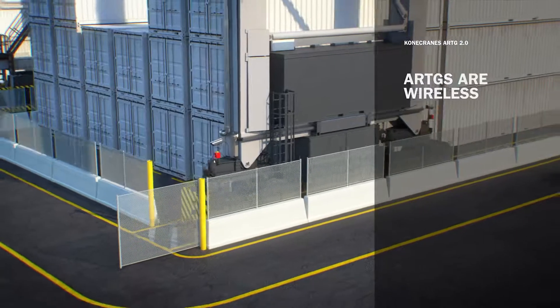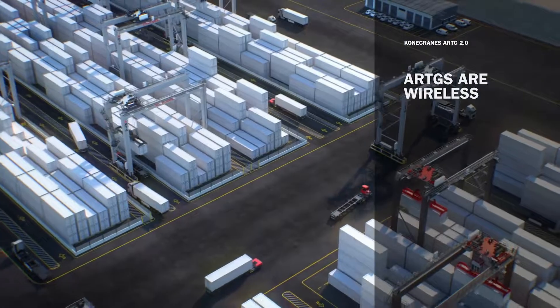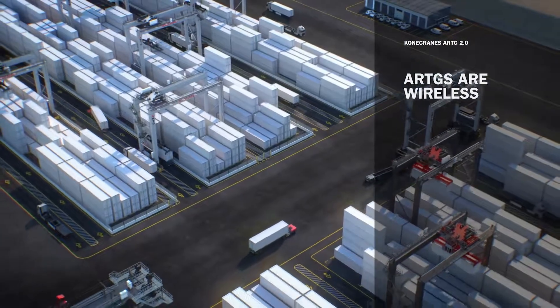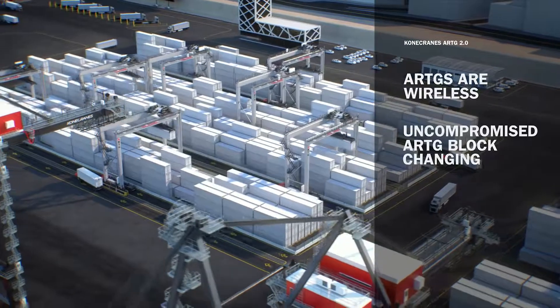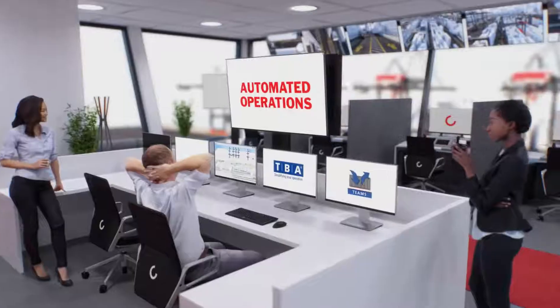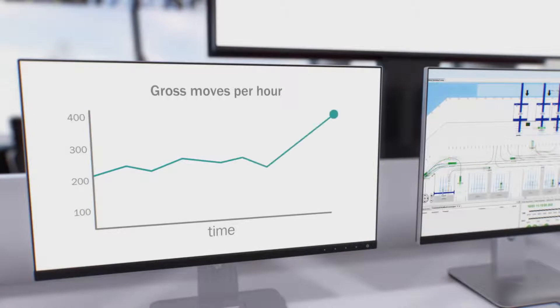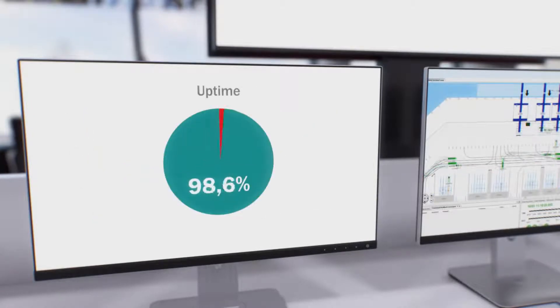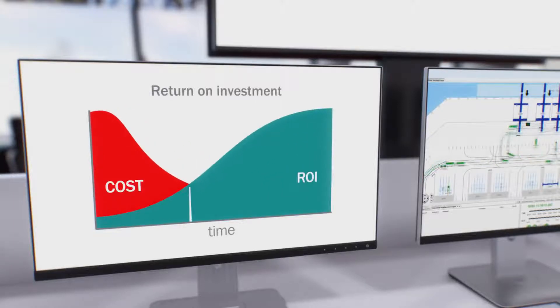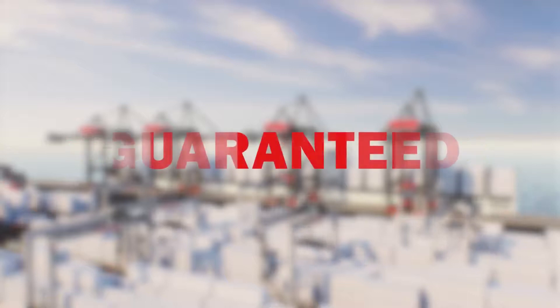The ARTGs have wireless video and control signals, enabling automation for RTGs powered by diesel gensets — still today the most common power choice. The ARTGs can quickly switch between container blocks and get to work without recalibration. The system comes with the Advanced Equipment Control System, AECS, by TBA. Kona Crane's ARTG 2.0: automation for any container yard with uncompromised performance guaranteed.